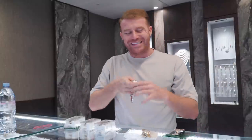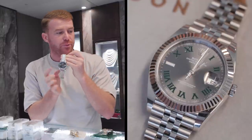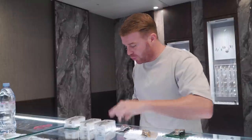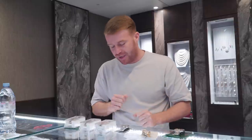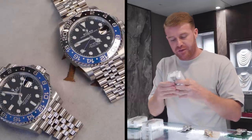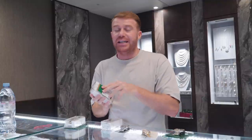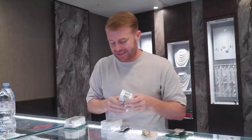We then bought in a 41mm steel Wimbledon on a Jubilee bracelet. We've only had Oyster bracelets lately, so it's nice to get a Jubilee bracelet one in. This one is a 2021. You guys watched the previous episode — we were buying Batmans and Batgirls like mad and they all sold, so we've bought another two: a 2021 and a 2019, both on Jubilee bracelets. These have been flying out for us.